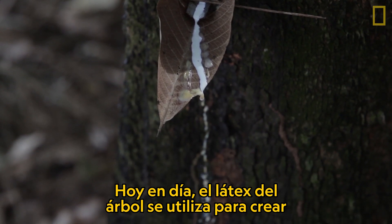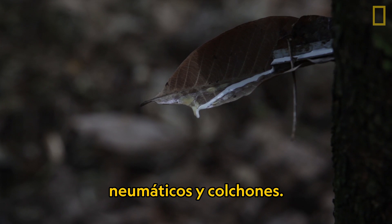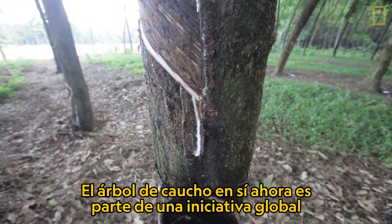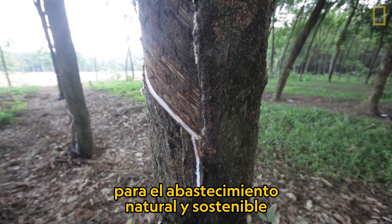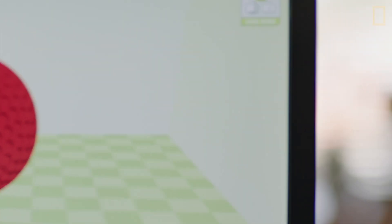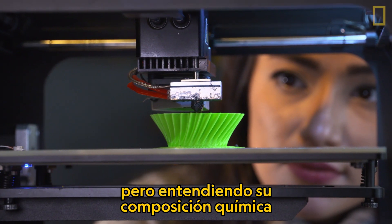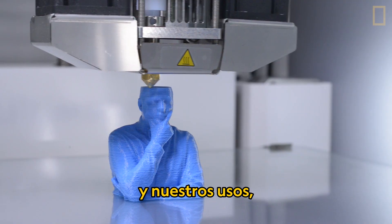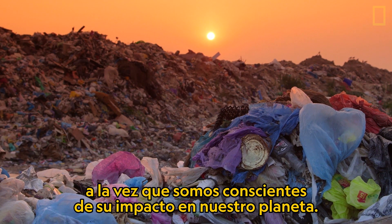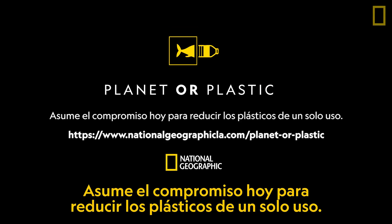Today, the rubber tree's latex is used to create a range of products such as all-natural latex rubber gloves, tires, and mattresses. The rubber tree itself is now part of a global initiative for the natural and sustainable sourcing of plastic. Plastics can be found almost anywhere, but by understanding its chemical makeup and our uses for it, we can benefit from its versatility while also being mindful of its impact on our planet. Take your pledge today to reduce single-use plastics.